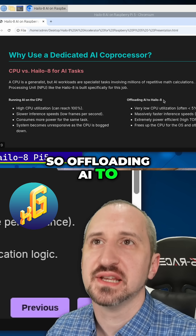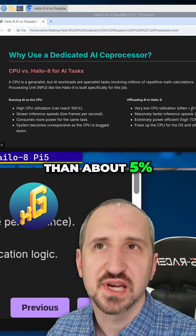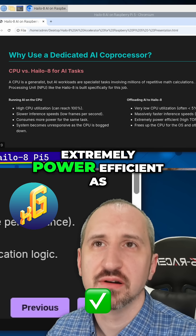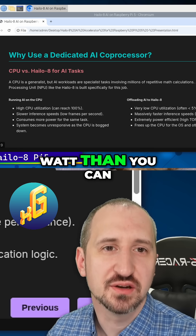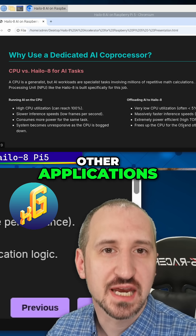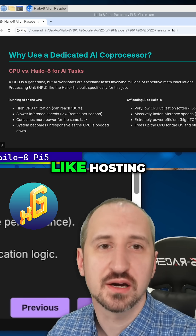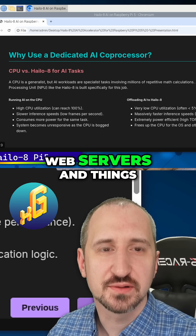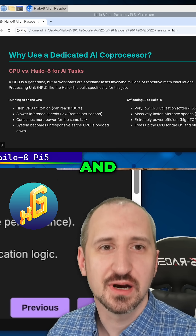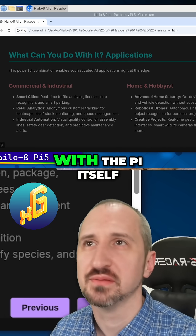Offloading AI to the Hailo 8 gives you very low CPU utilization, usually less than about 5%. It's massively faster with real-time performance, and extremely power efficient in terms of TOPs per watt compared to a CPU. It also frees up the CPU for the OS and other applications, so you can do even more with your Raspberry Pi — like hosting web servers, recording video, and other tasks. It definitely makes a huge difference in terms of what you can do with the Pi itself.